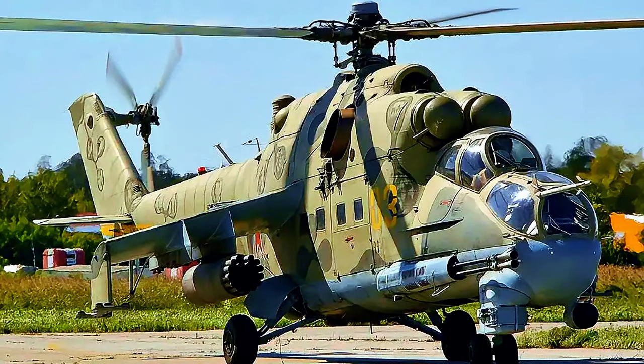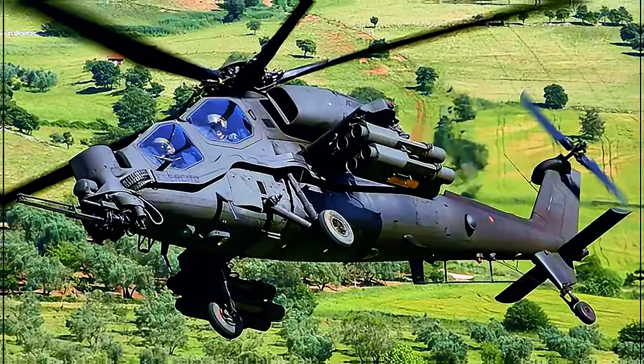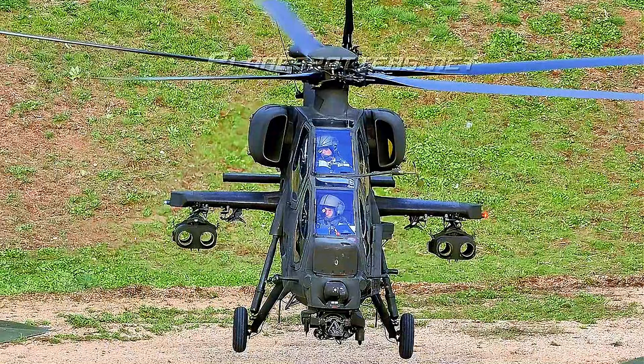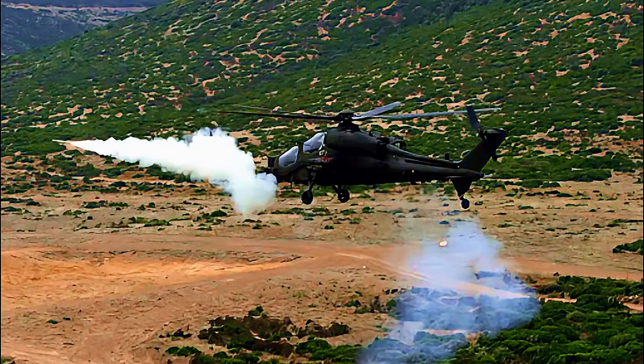The Mil Mi-24 Hind is $36 million US dollars per unit. Number 7: Agusta A-129 Mangusta, Italy. The first ever attack helicopter to be completely designed and produced in Europe, the Agusta A-129 Mangusta is an Italian aircraft ranked amongst the most powerful attack helicopters in the world. It can carry out operations across a wide variety of terrain and weather conditions, whilst also having high maneuverability and significant firepower.